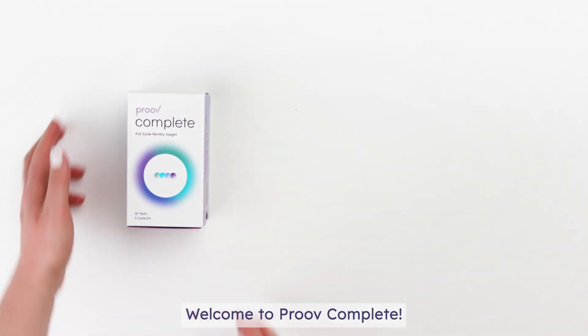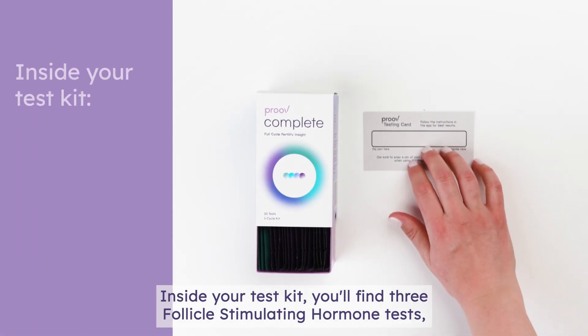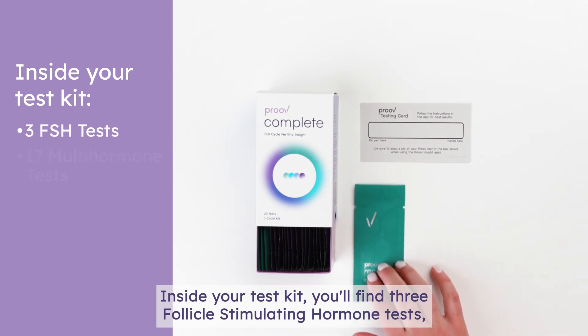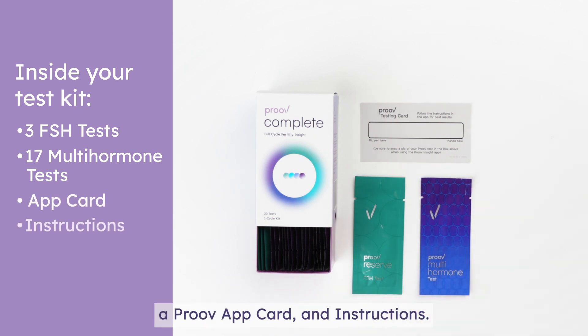Welcome to Prove Complete. Our kit is designed to track four key hormones that impact your cycle and fertility. Inside your test kit, you'll find three follicle-stimulating hormone tests, 17 multi-hormone tests that measure E1G, LH, and PDG, a Prove app card, and instructions.